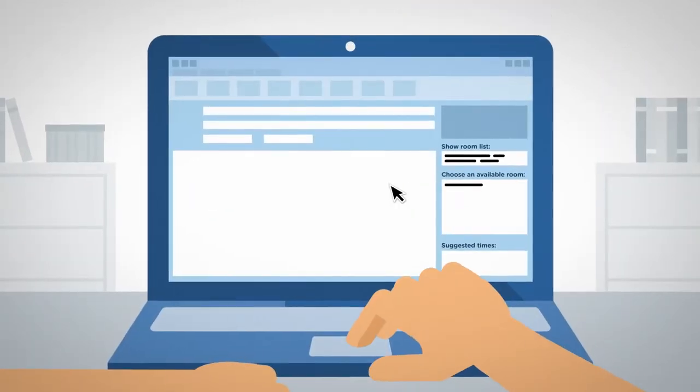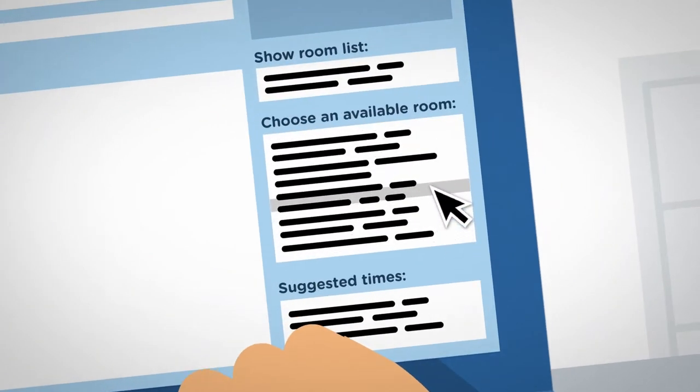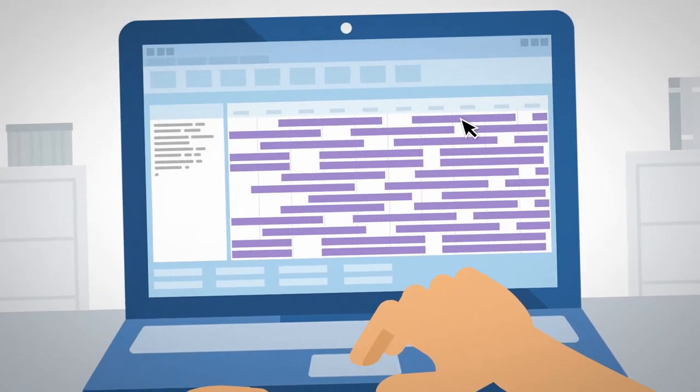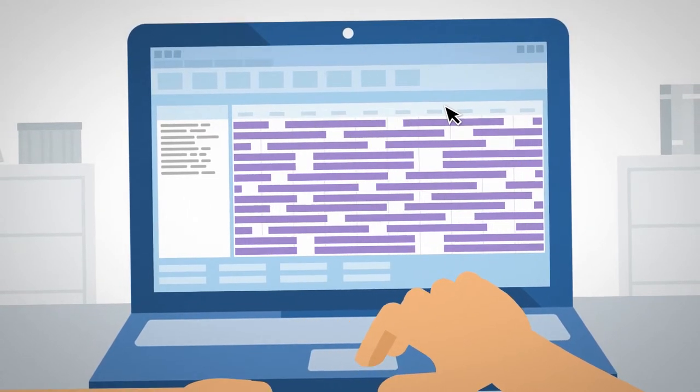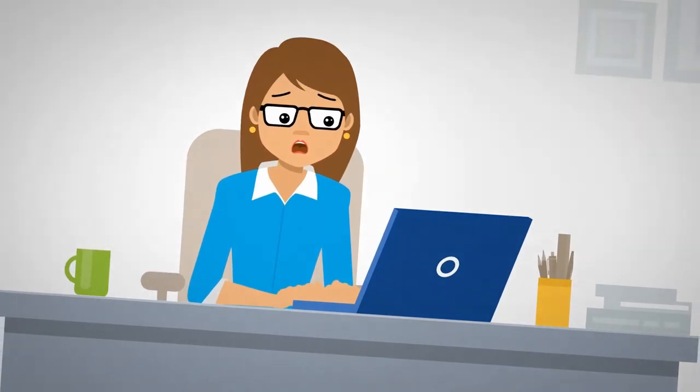Trouble is, trying to find available video conferencing rooms at each location can be challenging. Then you'll need to find a time slot that works for everyone including the vendors, and we all know what a nightmare that can be.